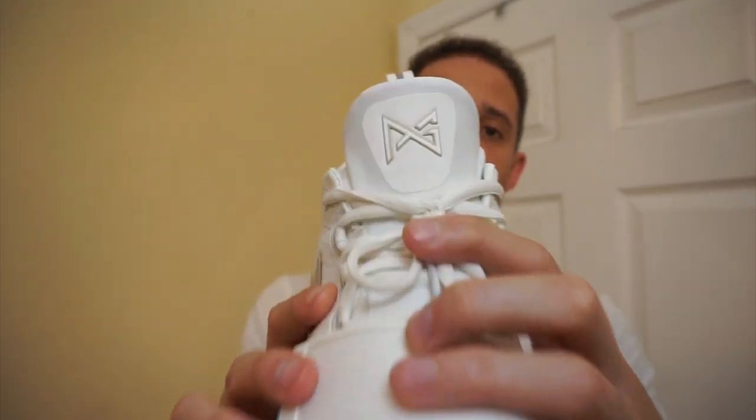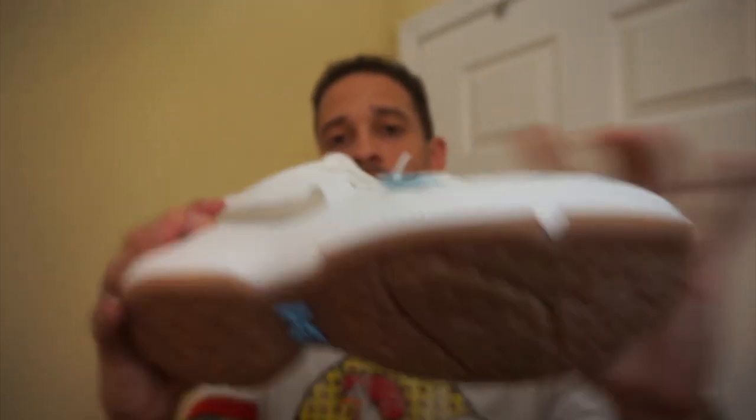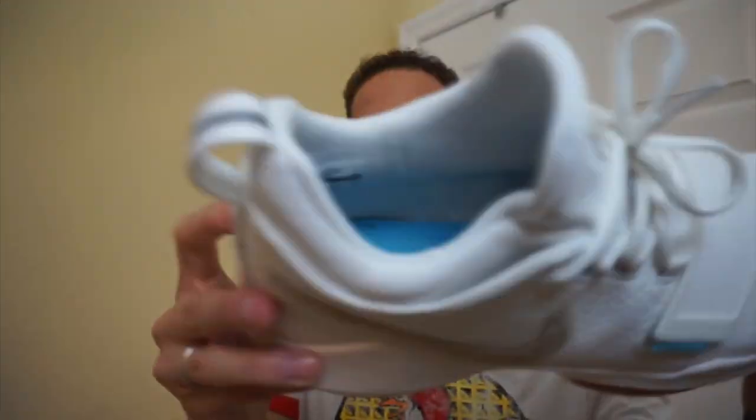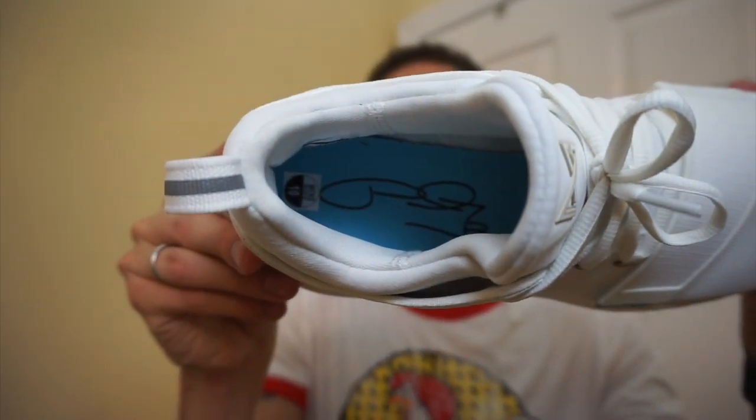Then you have the PG logo, which has that cream ivory look. You've got your gum bottom, and it has that hint of blue as well. On the inside, there's no autograph or anything signature like that — that's basically it.